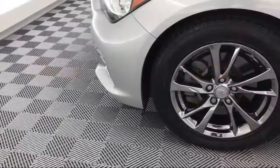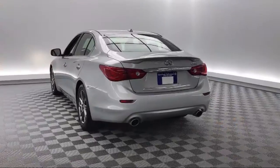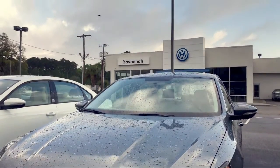Here at Savannah Volkswagen, we put our customers at the center of our business model. We do much more than just sell cars — we strive to provide every service our valued customers may need, including competitive financing opportunities and excellent lease deals.